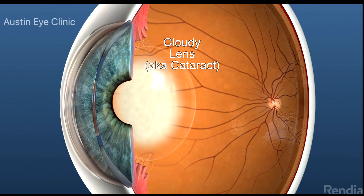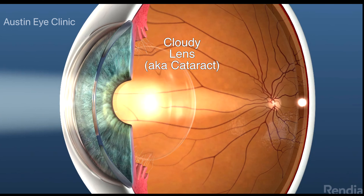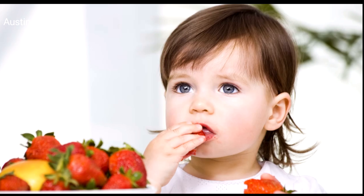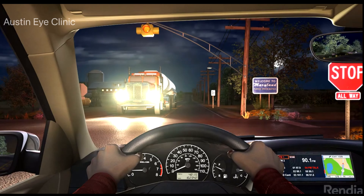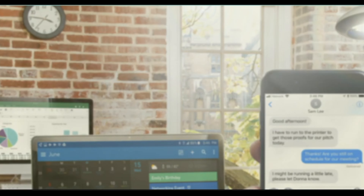Left untreated, your cataracts could continue to develop to the point of causing significantly blurred vision and an inability to perform tasks such as driving safely or reading accurately.